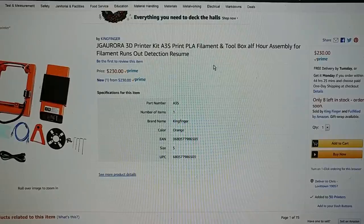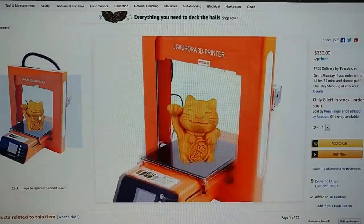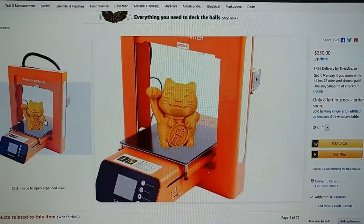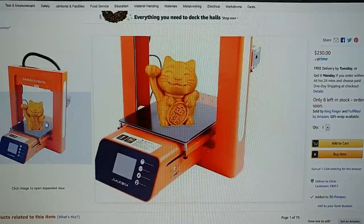First, honorable mention: the JG Aurora A3S printer. It gets an honorable mention because it's freaking orange. I want this printer — I don't care that it's a small printer. This is an i3-sized print volume, like 200 by 200 or something like that. But it's freaking orange, so I want to see if I can get them to send me one before I buy it.